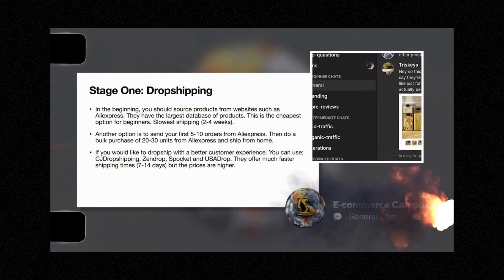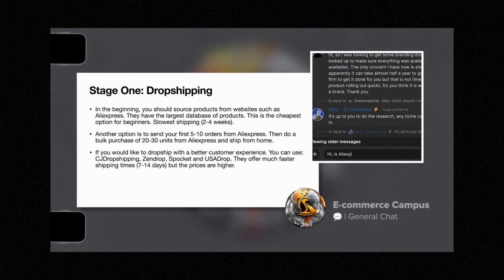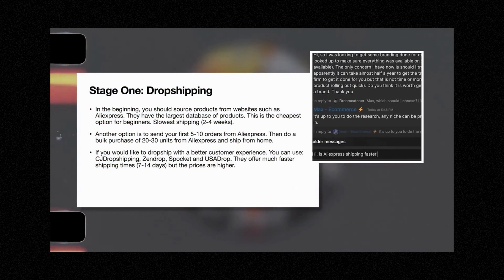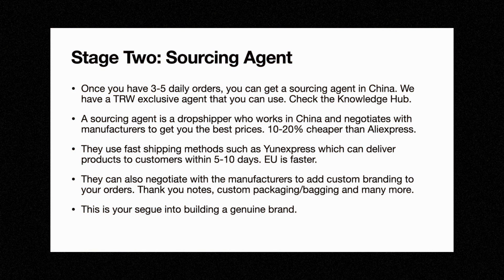If you have any questions regarding dropshipping, picking the best supplier, how it works, or anything else regarding order fulfillment, drop a message in the e-commerce general chat and I'll be there to help. Stage two is getting a sourcing agent. Once you have three to five daily orders, you can get a sourcing agent in China.